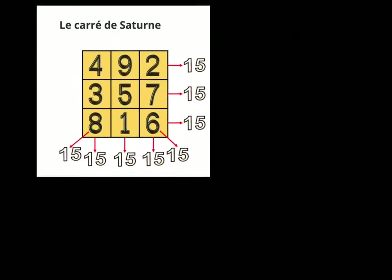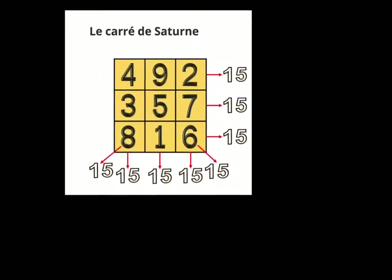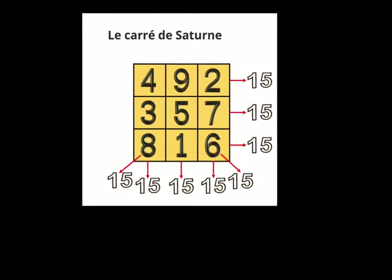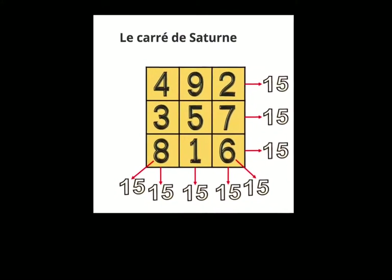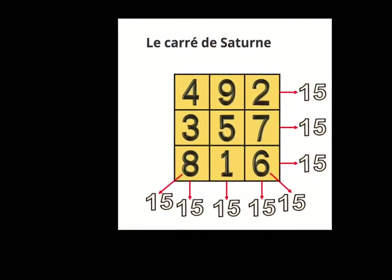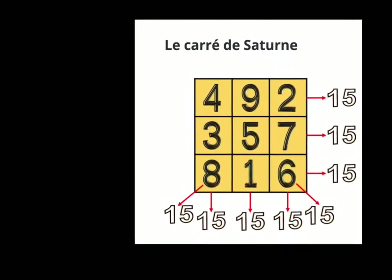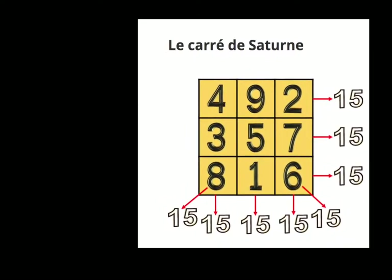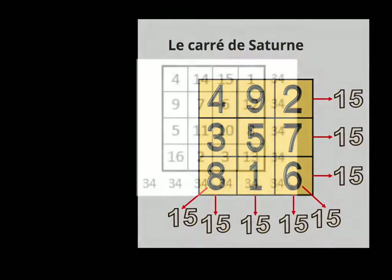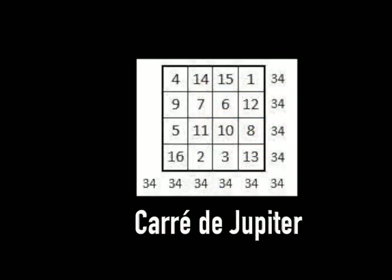The first magical square is the square of Saturn, with the numbers 4, 9, 2, 3, 5, 7, 8, 1, 6. If you look at the addition of each line, or each row, it is always the number 15. Each column, each line, each diagonal possesses 3 numbers, and these 3 numbers always form the constant sum of 15.